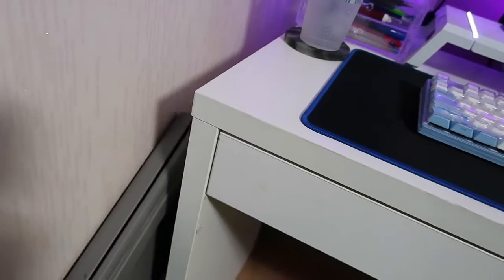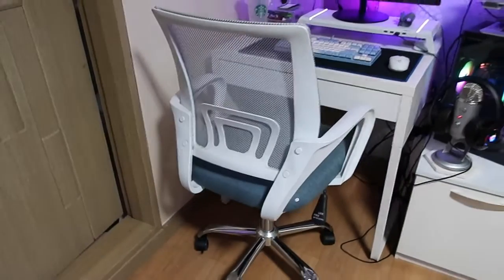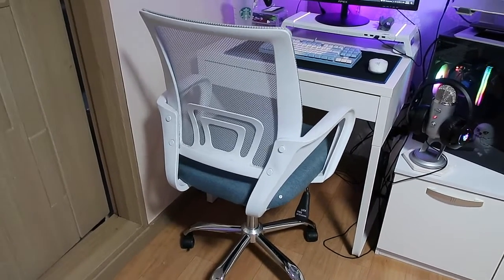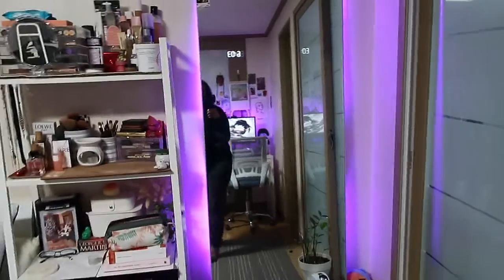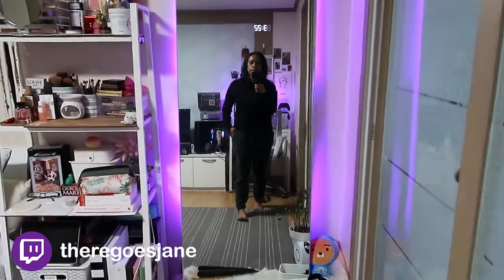Hidden in the corner is my portable table — when I eat on my bed I take it out. As for my desk chair, it's a standard chair I ordered off Coupang because the stool I had before was not good for my back. The only bad thing about having my desk right here is that my bathroom is right there, and you can hear everybody's bathroom issues, if you know what I mean.